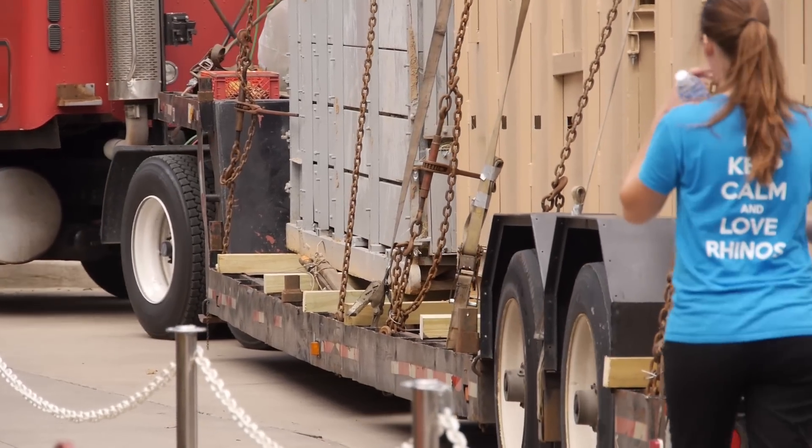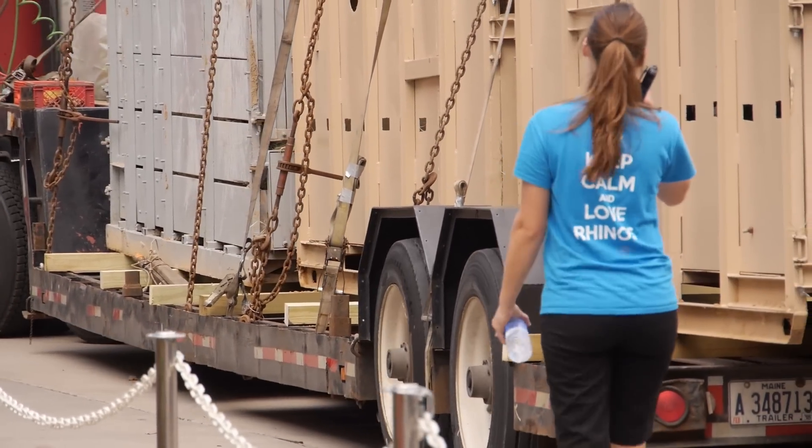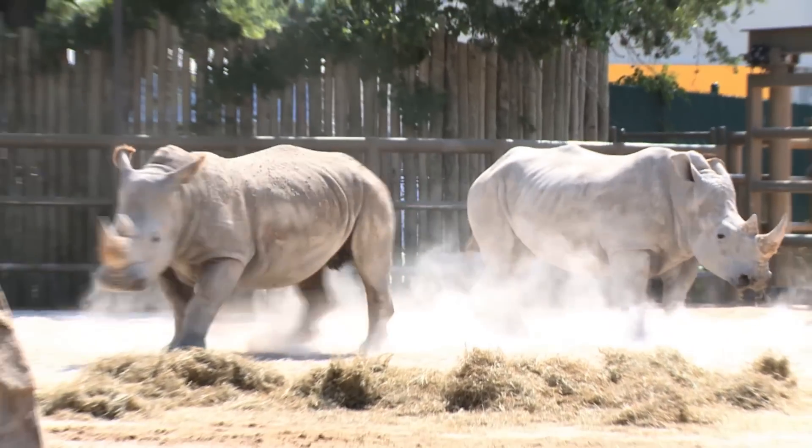The Houston Zoo previously housed a trio of white rhinos — one male and two females. All three were from Kruger National Park in South Africa, so they were wild-caught rhinos, and they lived here for about three years.